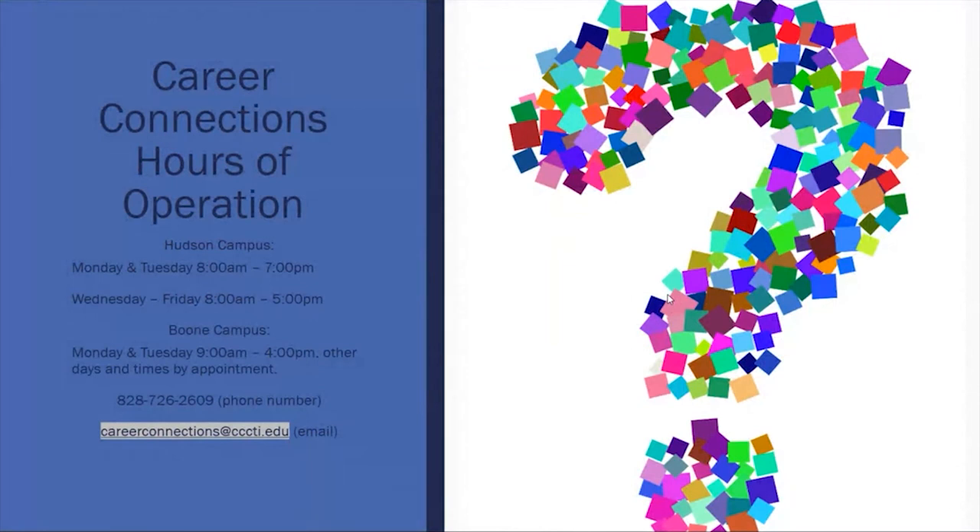Just a reminder of our hours. For the month of February the hours are slightly different. Here on the Hudson campus we are here Monday and Tuesday 8 until 7, Wednesday and Thursday 8 until 5, and on Friday we are closing at 12 noon — so 8 until 12 noon. On the Boone campus, we are only there Mondays from 9 till 4. If you need to schedule an appointment with any of us, we'll be happy to set that up.